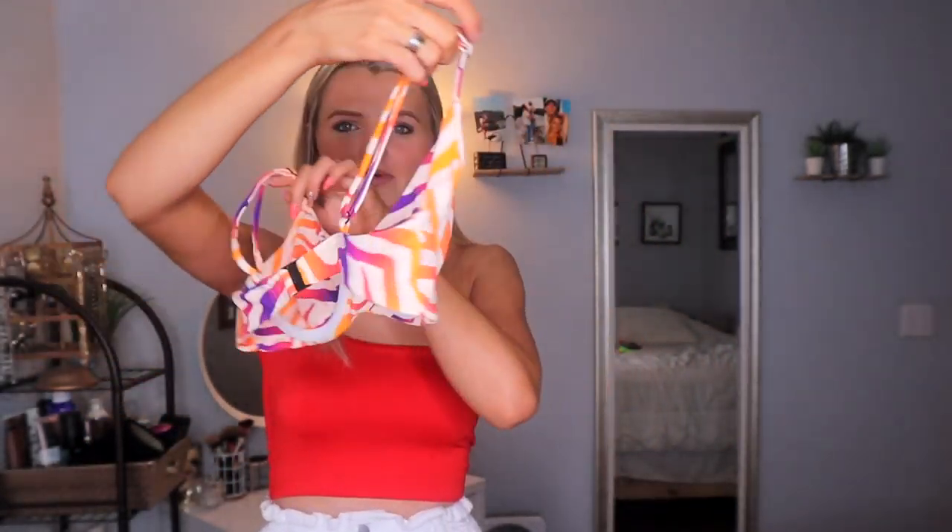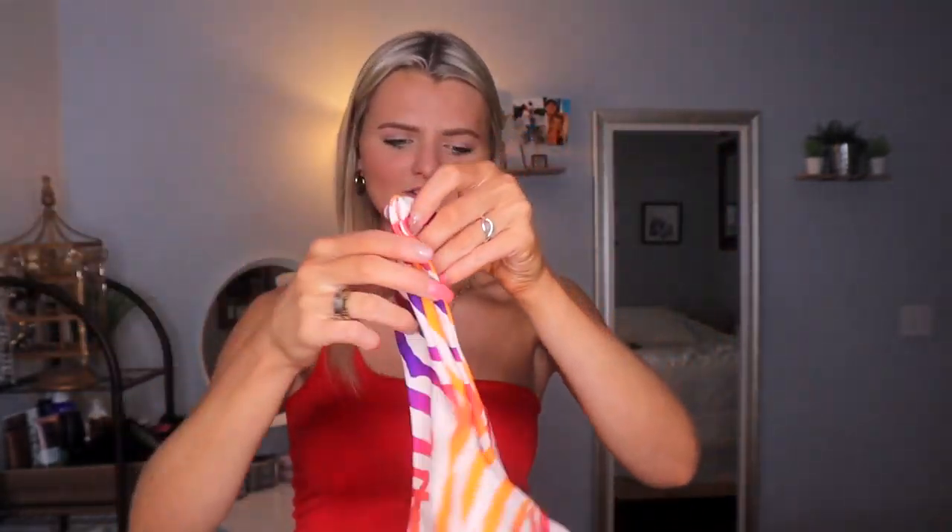It is literally so cute — it's like a tiger print but it has neon colors in it so it's not boring. Look how cute this is, it even looks really good on. It kind of fits like a bra but there's no padding, just a wire underneath. The bottoms are normal, kind of cheeky but they're the high-waisted kind — that high hip style that's been in for the past few years. Super cute, I love that one.